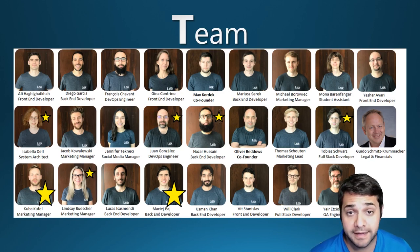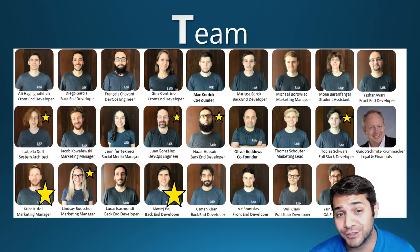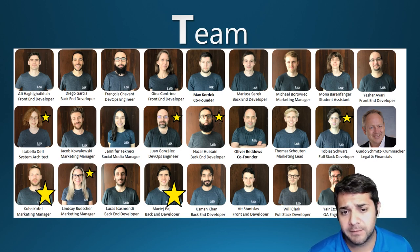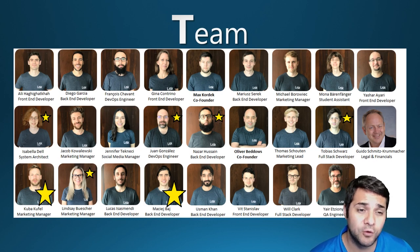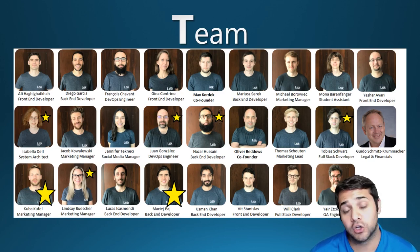Next is Nazar Hassan, a back-end developer at LISC, who got his start at Nexbridge and has been in the developer space since 2002. After that is Tobias Suarez, a full-stack developer at LISC, earning his star for experience as a blockchain consultant at Waves. Our first superstar is Kuba Kufel, the marketing manager at LISC, who worked at Microsoft as a B2B marketing strategist. Next is Lindsey Buescher, also a marketing manager, with over 10 years of marketing experience including a senior manager role at Carrot USA. Our final star, Maji Baj, is the core developer at LISC and was a full-stack developer at Nokia for 3 years.